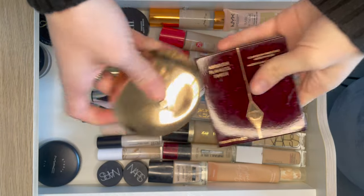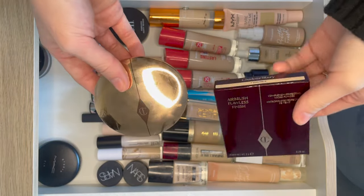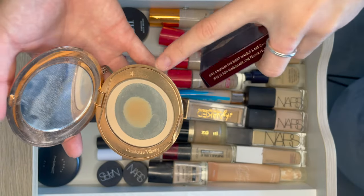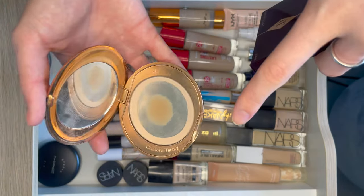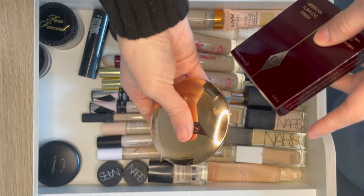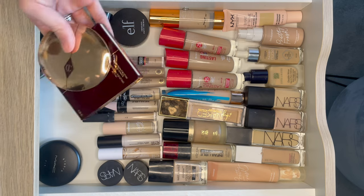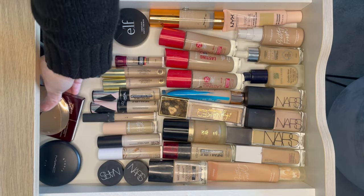Here we have Charlotte Tilbury Airbrush Flawless Finish Powder. So this is my one that is very much done — I'm really eking this out. I want to use up the whole thing as we all know it is very expensive. And here is the new one that I bought which I will open when I have finished this one. I'm really exercising my restraint on that.